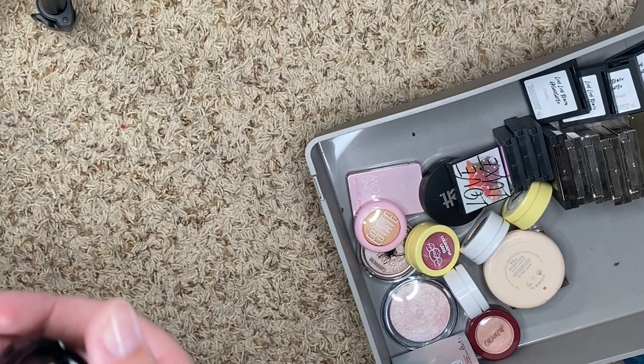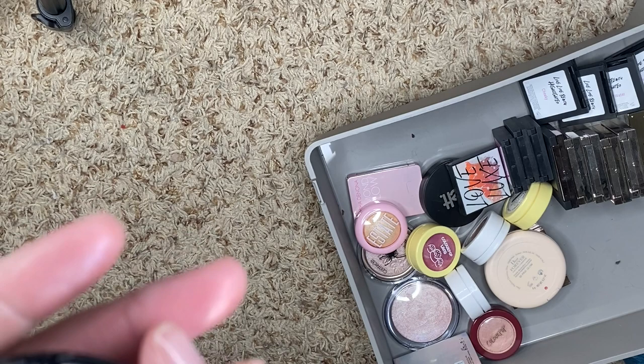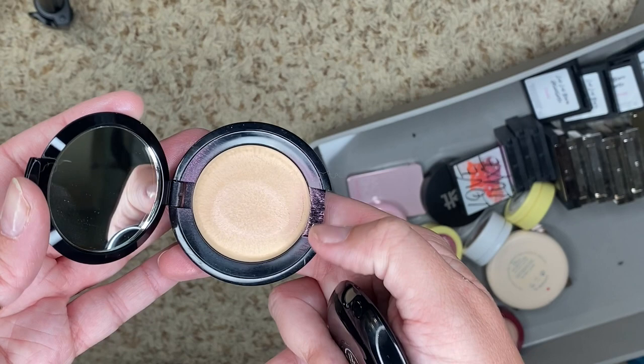I have a couple from Ritual De Fee, which I really do love this brand. This is Ice Bow — it's super shiny. And then we have Solaris, which is another gorgeous one. You can see the shift where I got the packaging all dirty. So we're going to keep those.